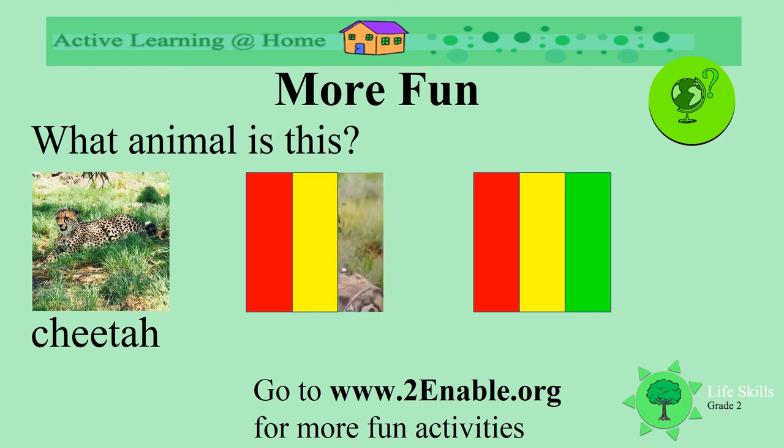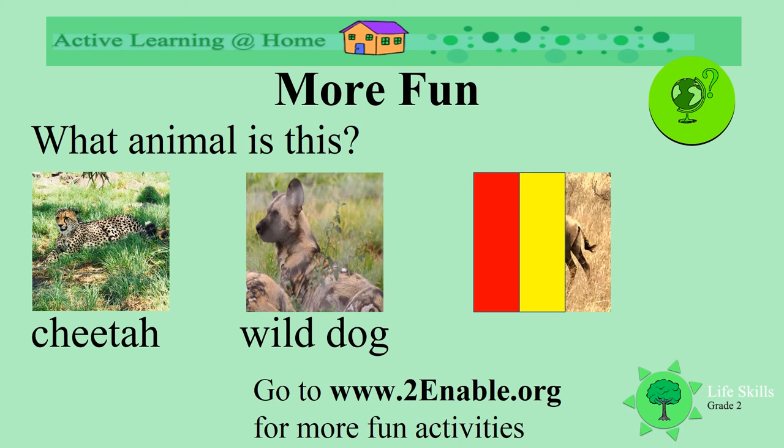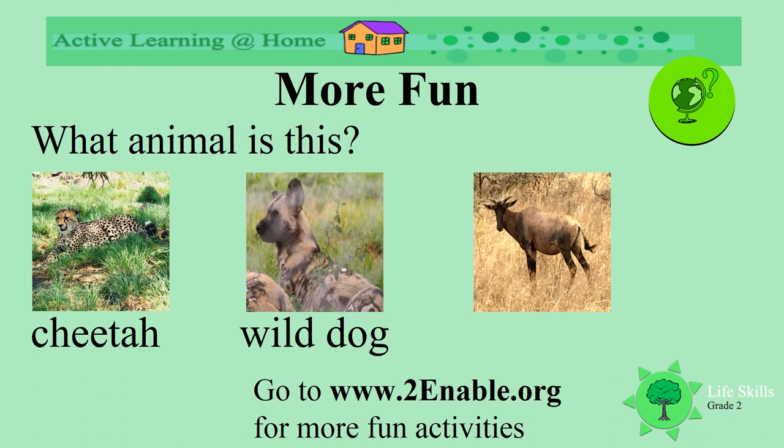Can we look at the next animal? Which one is this? He's also got unusually coloured fur and I can see a big ear peeping out. Which animal is this? It's a wild dog! Well done. And the last one — oh, he looks like a buck. Look at his long legs and short tail. What buck is it? It's a tsessebe! Well done. We've had lots of fun.